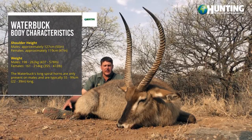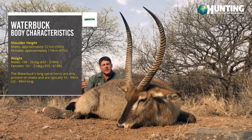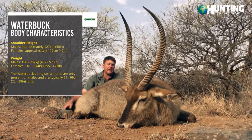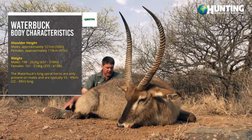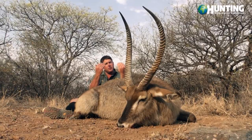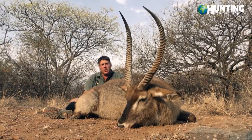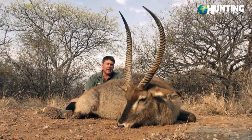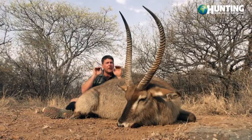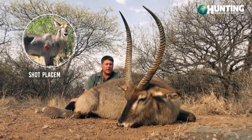The waterbuck scientific name is Kobus ellipsiprymnus. This is a very good example of a waterbuck bull we have in front of us here. Your males are the only ones in the species that have the horns, and as you can see they come backwards a little bit and then curl forward. We spotted this bull this morning — I didn't expect him to be so long, but when he turned I saw these very big curls coming forward. Mr. Fleck took him down with one shot.